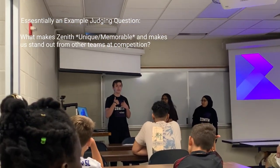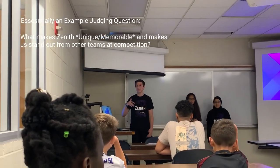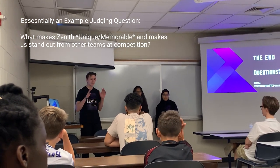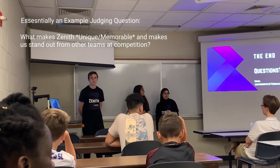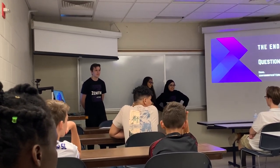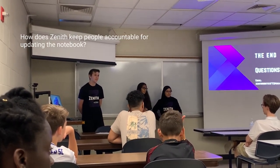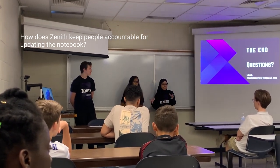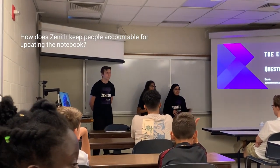This is our first year as a new team — we've both done FIRST before, but this is the first year this team has happened. So we're still working on everything and trying to flush everything out and make sure we have everything. As for how we hold people accountable for keeping up to date on their engineering notebook — we have a head of each section, so they always make sure that everyone's filling it out and they keep track of what everyone did during the meeting.